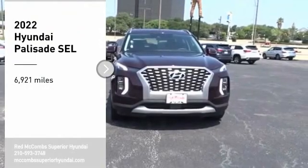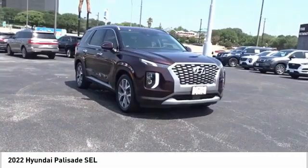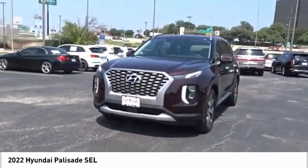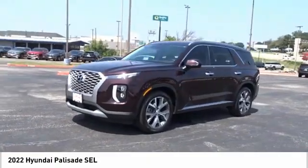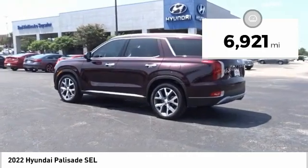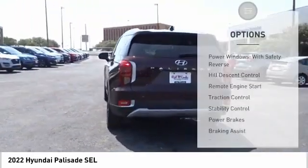Stop by and take a look at the 2022 Palisade. The Hyundai Palisade includes loads of interior room, third row seating, and a stylish exterior. Throw in all the additional technology features and your family will be thrilled to ride around in style. This vehicle has less than 7,000 miles.